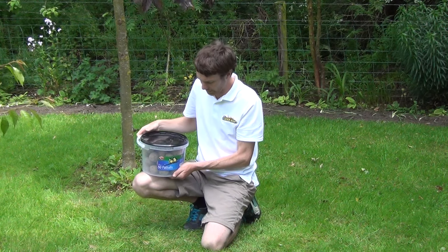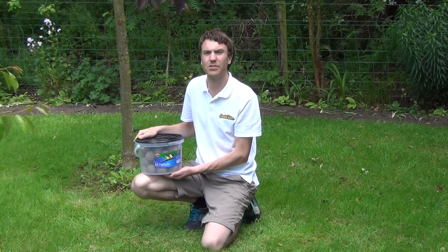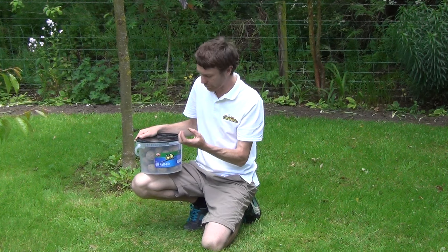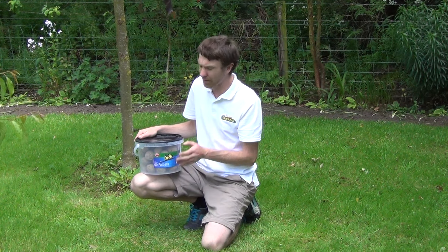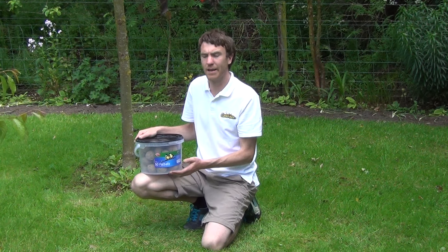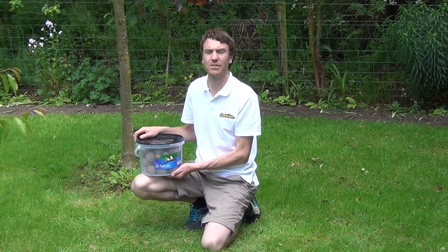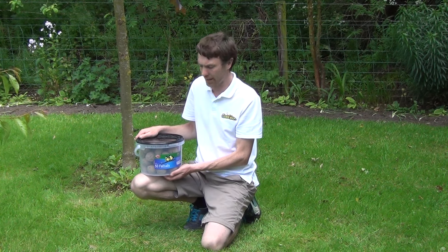The fat balls themselves are a great source of energy and nutrients for birds, and they're quite easy to handle as they come in nice rounded clumps — roughly 90 grams per fat ball. They're high in protein, essential oils, and fats for the birds, which is essential to get them through the winter months and keep them full of energy and health.